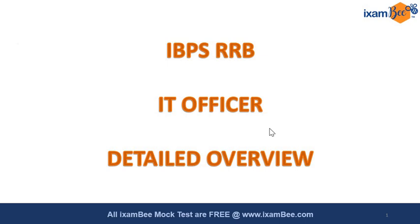Hello everyone and welcome to iExamB. In this video we are going to talk about the IT officer notification for IBPS RRB and I'm going to give you a detailed overview of what this exam has to offer for IT aspirants. There are many jobs in government sectors and this particular job, IBPS RRB IT officer for Scale 2, is very popular among IT aspirants.